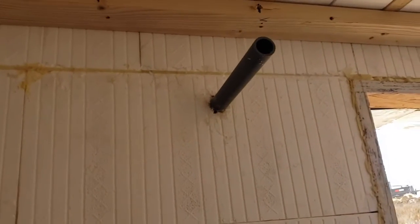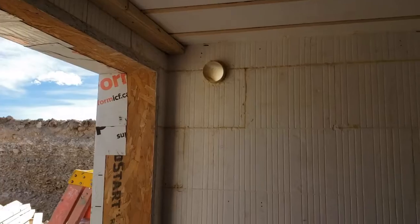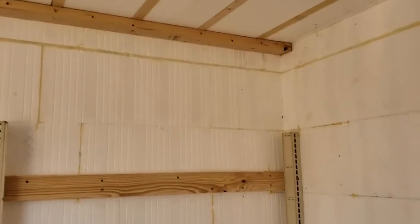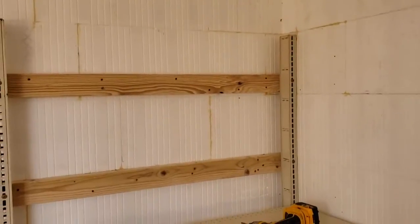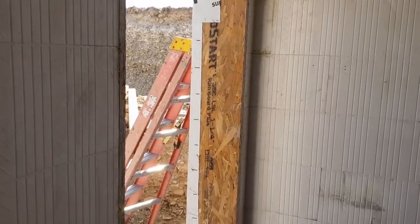Right here is the ducting for the wiring and electrical coming in, and another vent on this side. Construction of the cold storage is nearly complete and we should be done with this today — we just have to install the door.